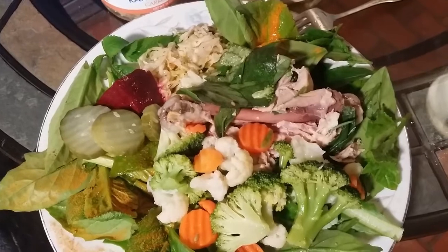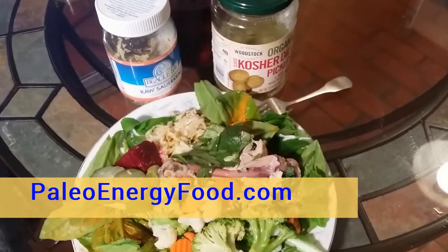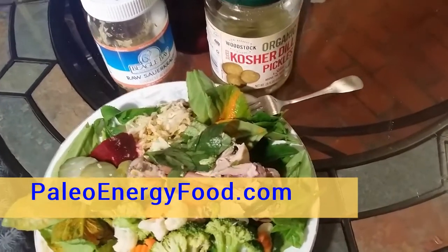Alright, so there it is — dinner is ready to enjoy, yum! Thanks for watching. Jeff Yenser, paleoenergyfood.com.